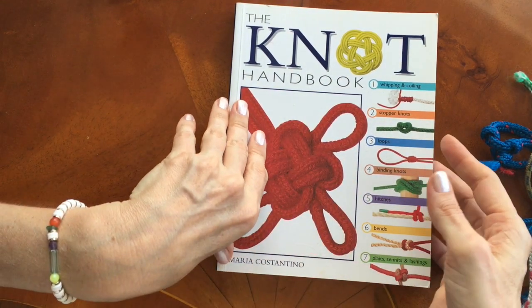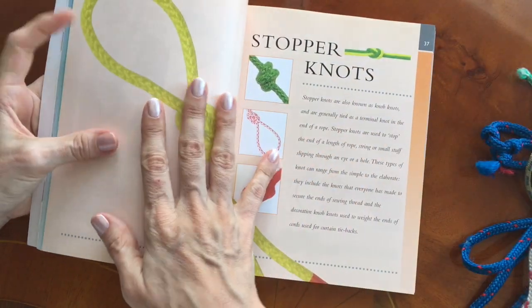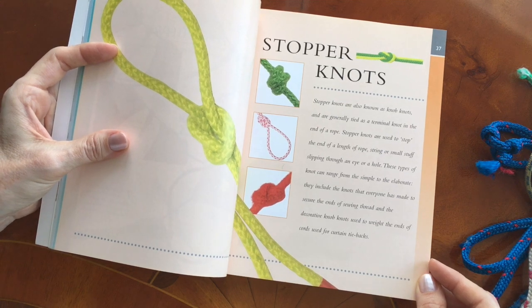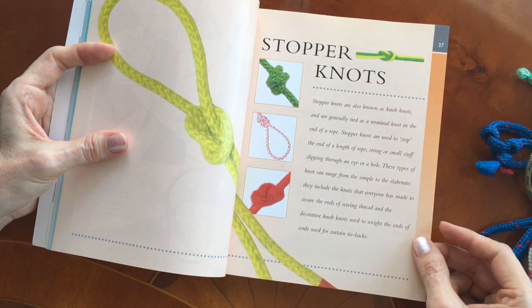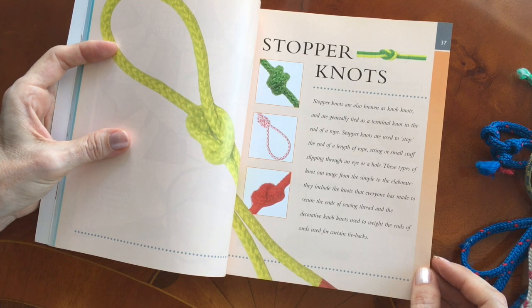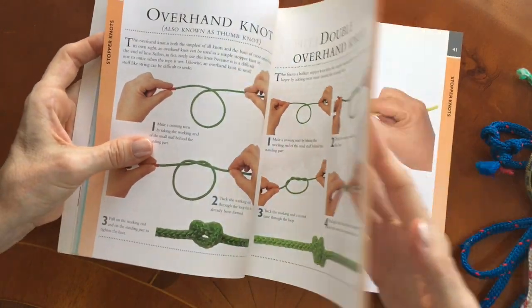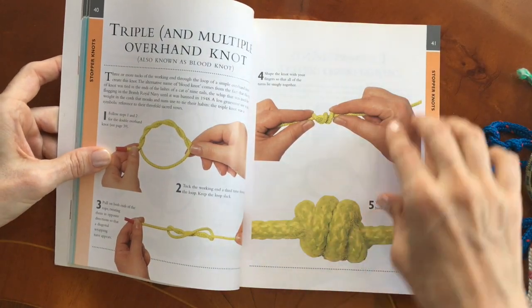The first one I would like to show you is a stopper knot, and it's a figure eight. Stopper knots are also known as knob knots and are generally tied as a terminal knot in the end of a rope. They are used to stop the end of a length of rope, string, or small stuff slipping through an eye, a hole, or a reef. These types of knot can range from the simple to the elaborate — they include knots that everyone has made to secure the ends of sewing thread, and the decorative knob knots used to weight the ends of cords used for curtain tiebacks. As you can see, this one is lots of fun.